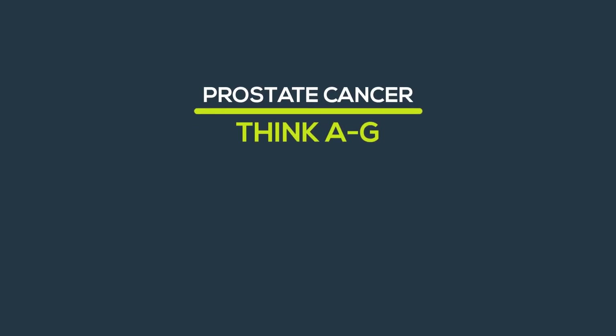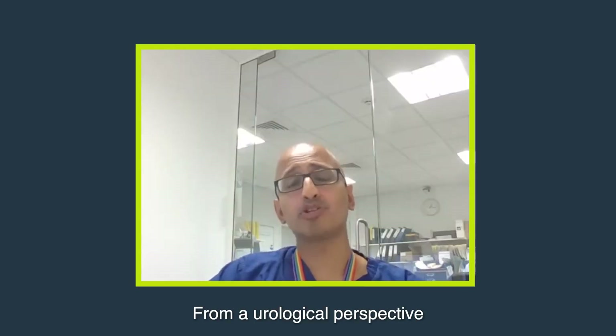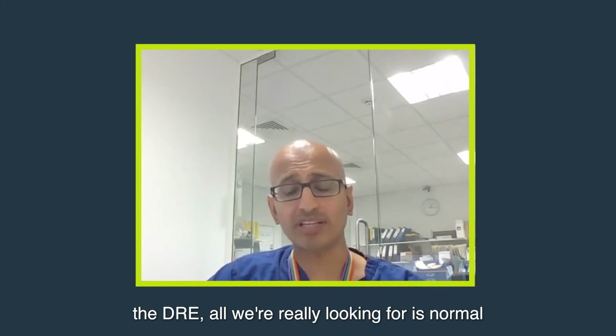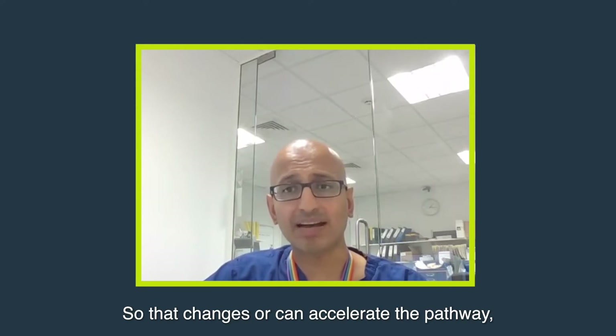Prostate cancer — think A to G. Digital rectal examination, DRE. From a neurological perspective, the DRE — all we're really looking for is normal versus abnormal, because that changes or can accelerate the pathway.